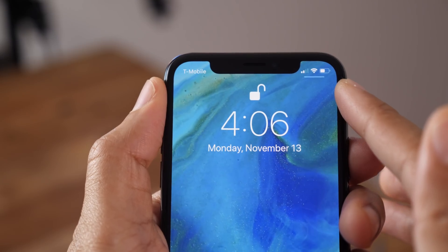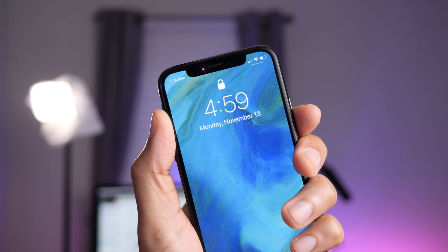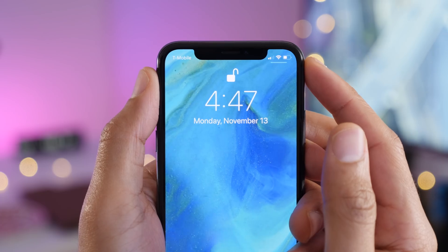iOS 11.2 Beta 3 features an interesting new change. How's it going folks? This is Jeff Benjamin with 9to5Mac. Here is a look at iOS 11.2 Beta 3.